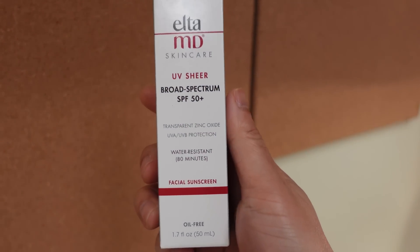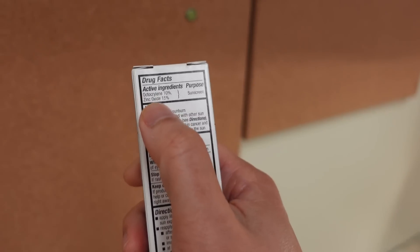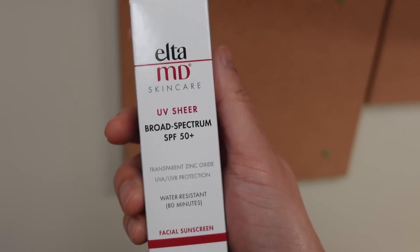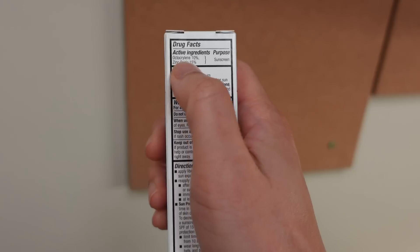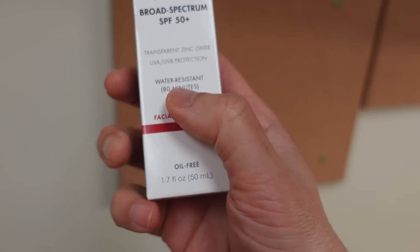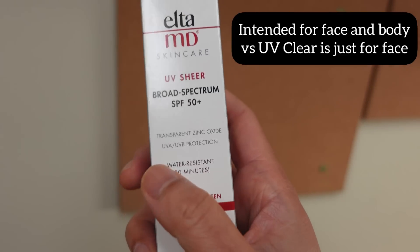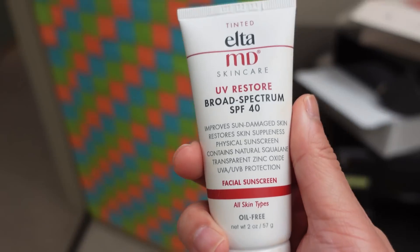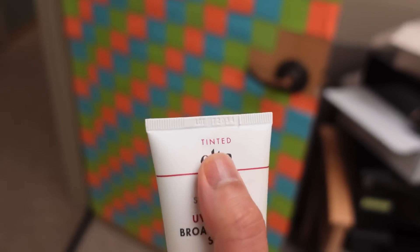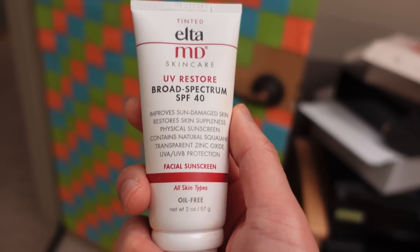It's the Elta MD UV Sheer — amazing stuff, very good, on the newer side. It has octocrylene and zinc oxide, so a hybrid feel, similar to the UV Clear. The UV Clear is zinc oxide and octinoxate — lightweight, blends in very well, no white cast. But the UV Sheer is different from the UV Clear because it has a water-resistant rating of 80 minutes, so it's good for working out or going to the pool.